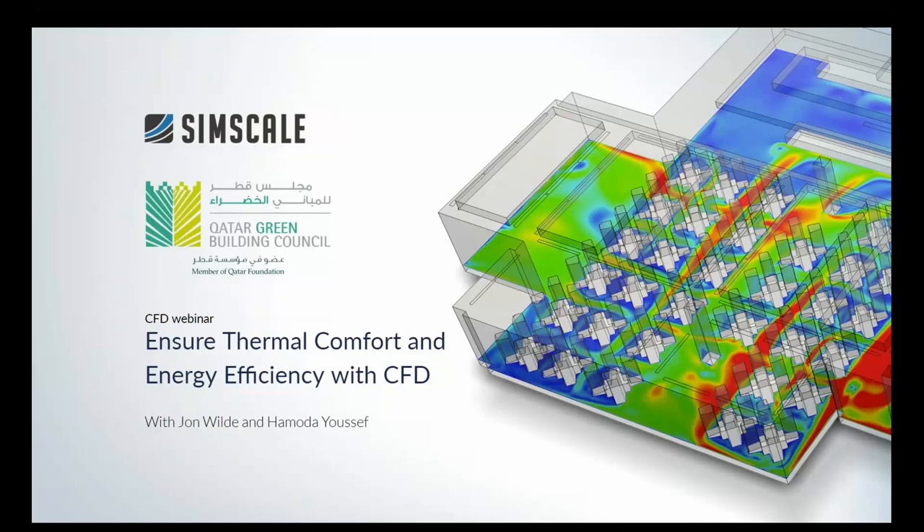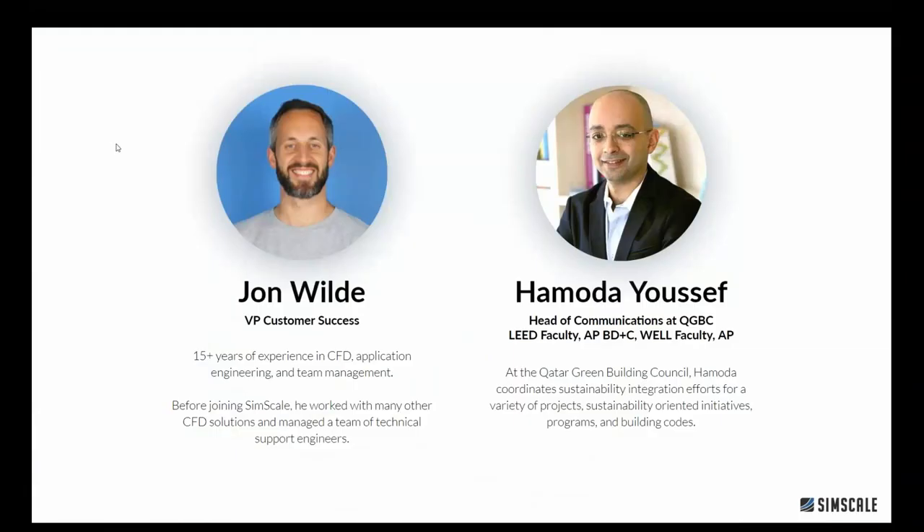Hi everybody, welcome to SimScale's latest webinar. My name is John Wild and today I'm joined by Hamouda Youssef from the Qatar Green Building Council. We wanted to talk to you today about thermal comfort within buildings and how that connects to energy efficiency. Thank you John for the introduction and thanks for having us again to do another webinar. I'm glad to be with you and hopefully it will be of added value to our attendees.